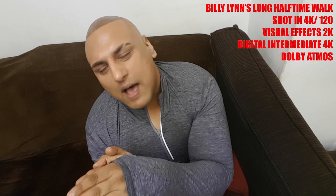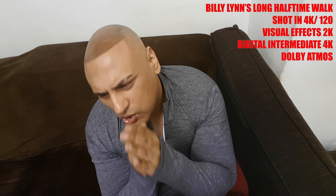Billy Lynn's Long Halftime Walk. Controversial! I went on record saying it is the best 4K Blu-ray available to date. I stand by that, and it's because of the 4K60. I'm going to do a separate video on that, but it's another gorgeous Blu-ray. I think it's the best in class right now. Higher frame rate is the future — I really believe that.